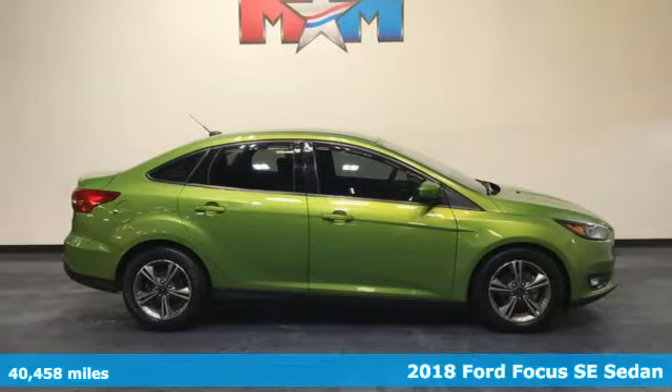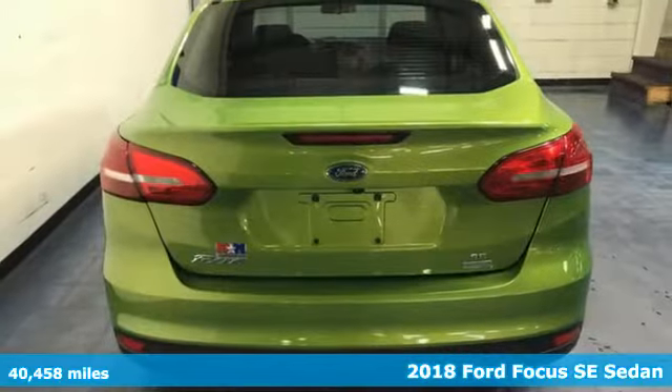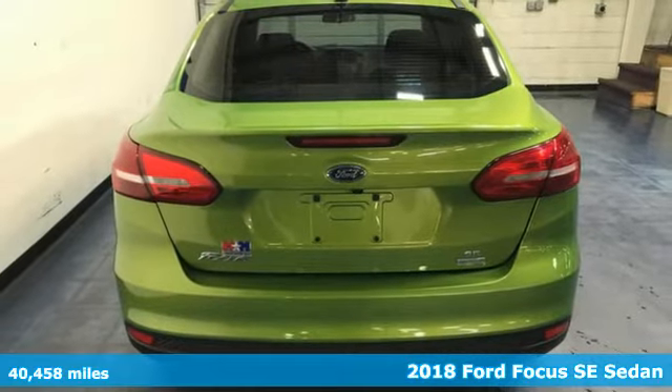Here's a 2018 Ford Focus. Grace the roads with a car that's as fun to drive as it is efficient.